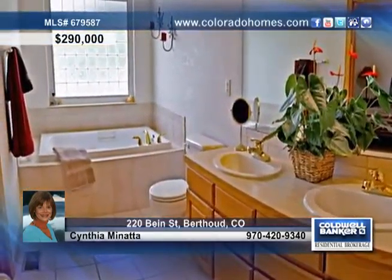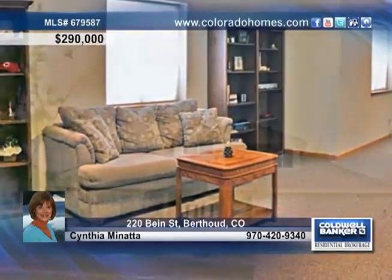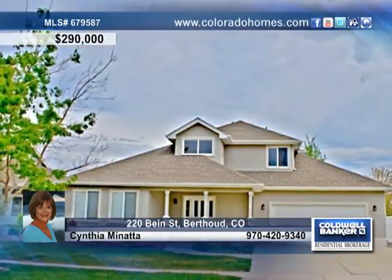The sunlit basement has a great family room complete with a workout room and full bathroom. It's blocks away from schools. Set up your tour with Cynthia Mineta.